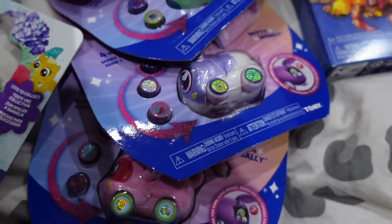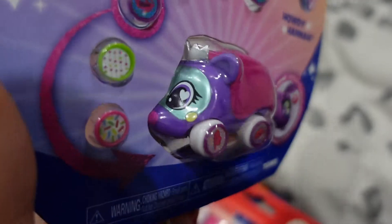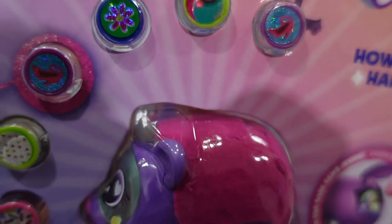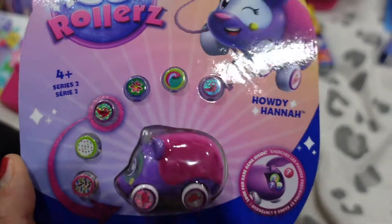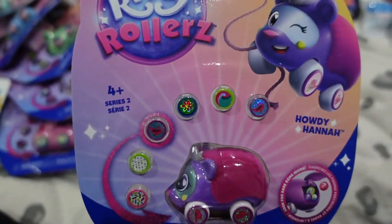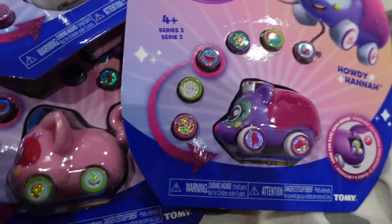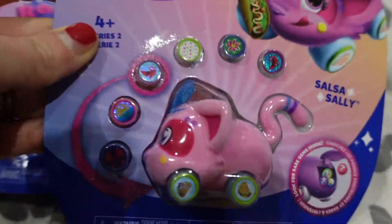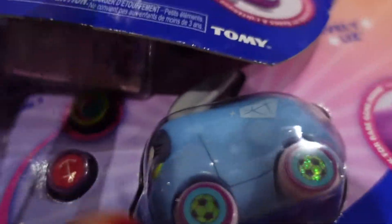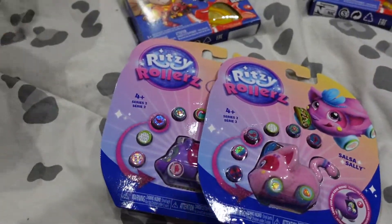We've then got these branded Tomy Ritzy Rollers - I've not seen these before but I thought they're quite cute. They're a collectible range, you get six little wheels and the idea is you put them in the back to customise them as you want. I've gone with six of those because they were only £1 each - be rude not to. I went with six because I use them for presents as well. Some are shimmery and some have got a little fur to them, and they're all different characters with little names. I thought they were super cute and at one pound each, can't really go wrong.